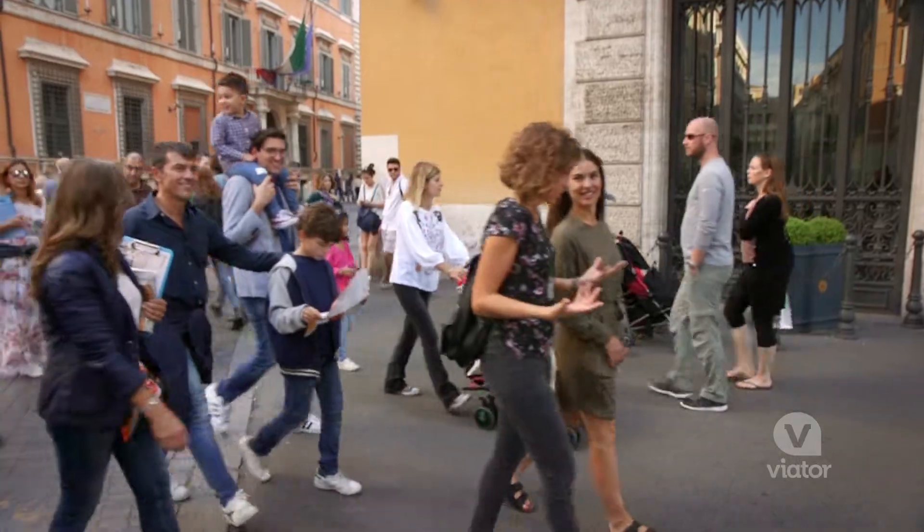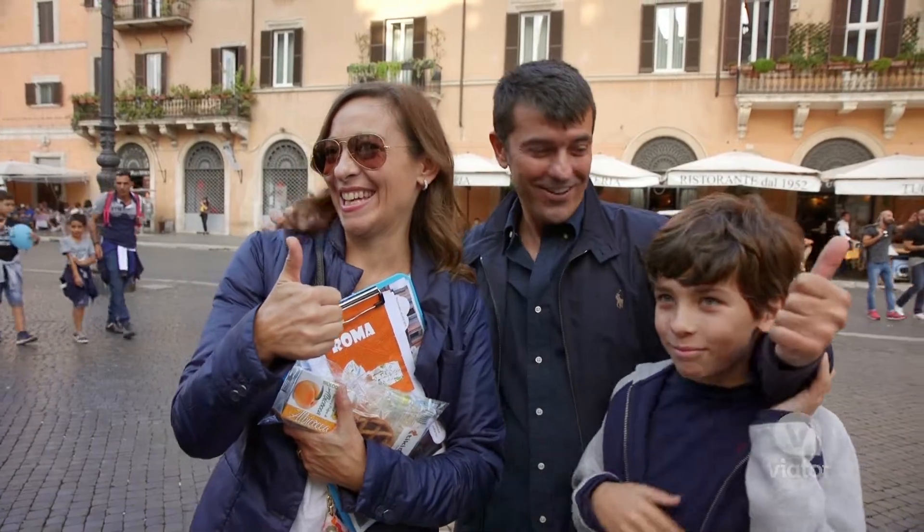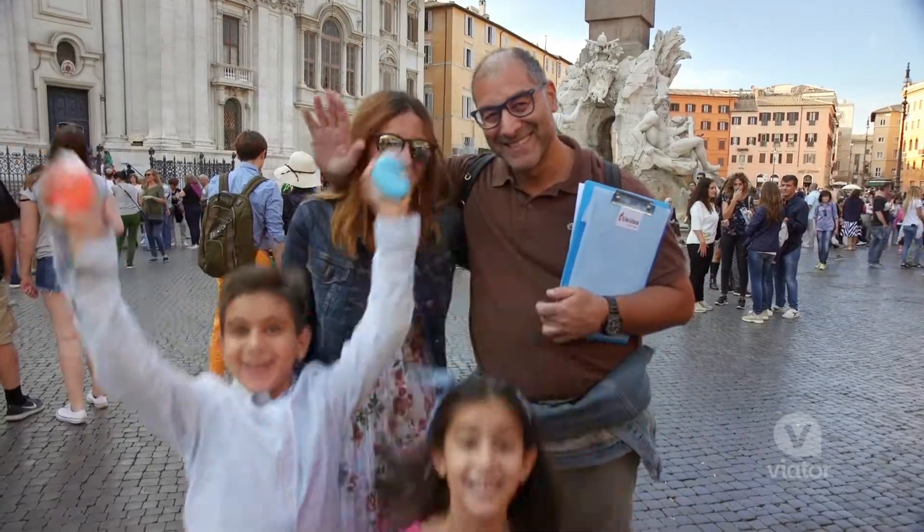This small group tour of the fountains and squares in Rome was so informative and engaging for the children. They had so much fun, and so did I.